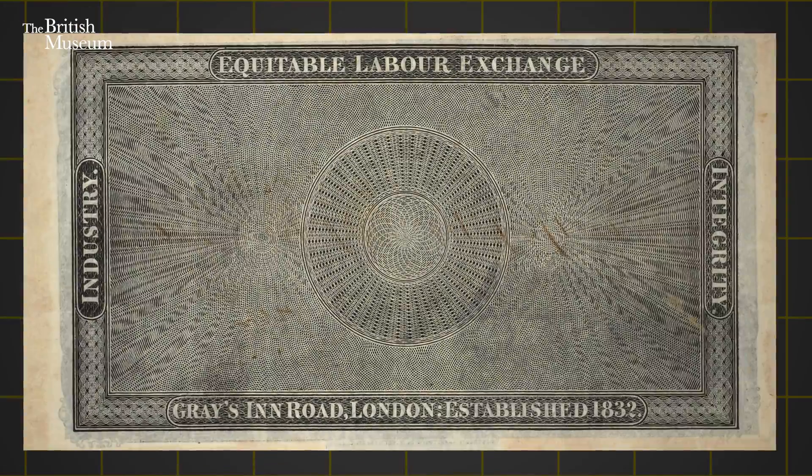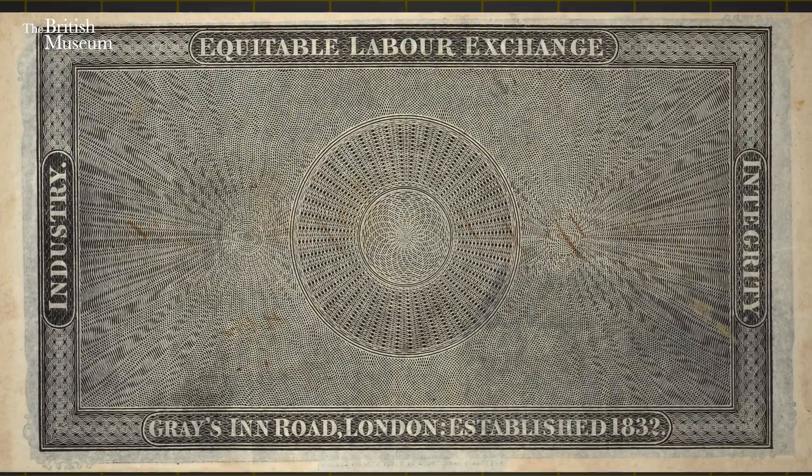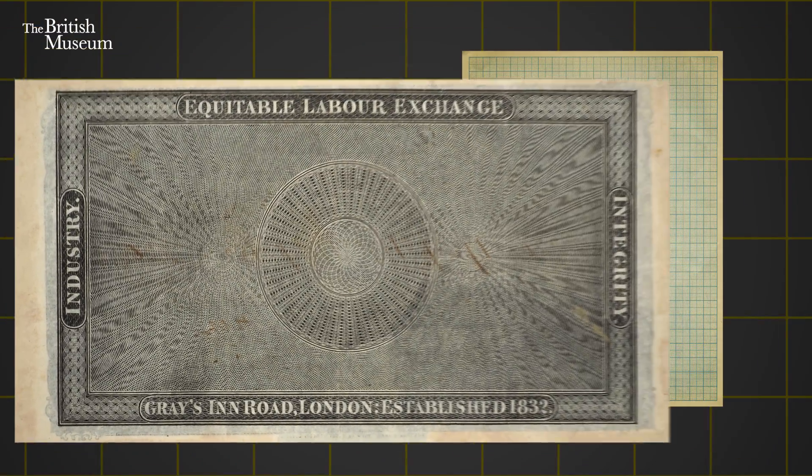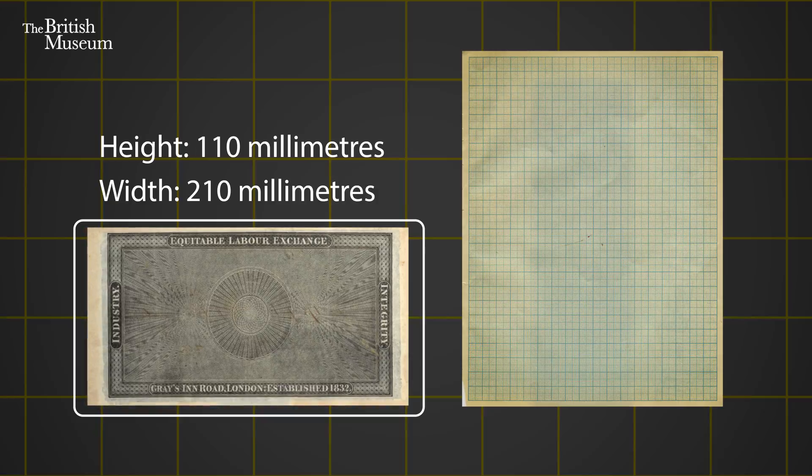Most strikingly, on the back there is what I can only describe as some kind of trippy pattern, similar to a magic eye poster from the 1990s. As an idea of size, this printed note is a little smaller than half a piece of A4 paper, and was indeed intended and used as a form of currency.